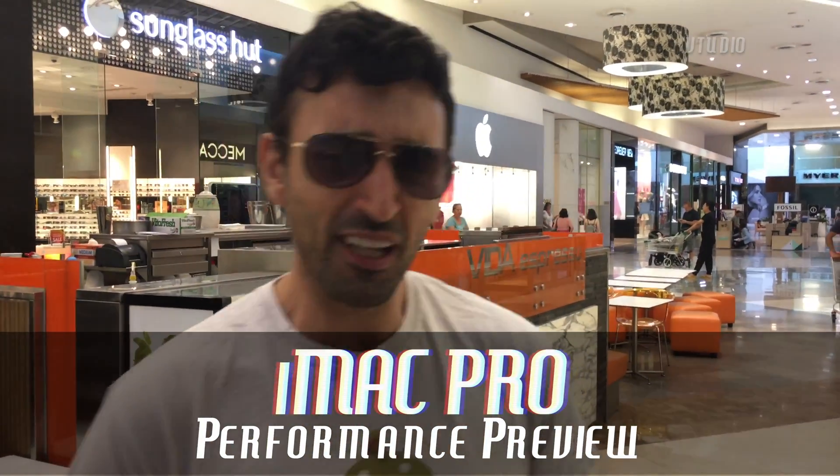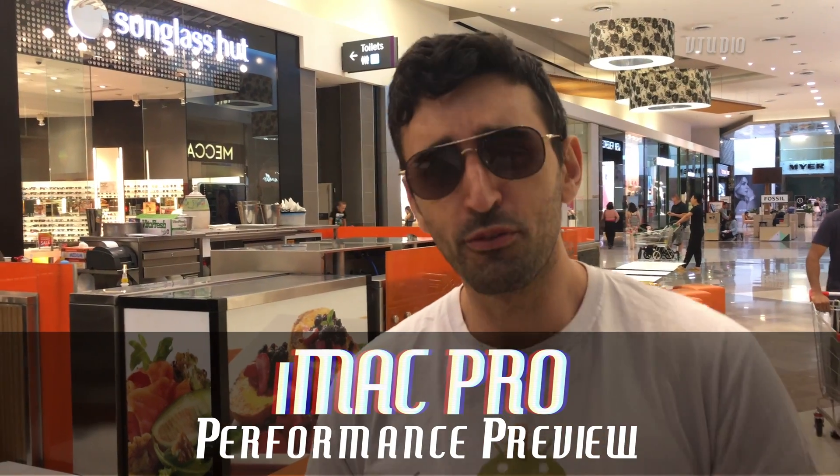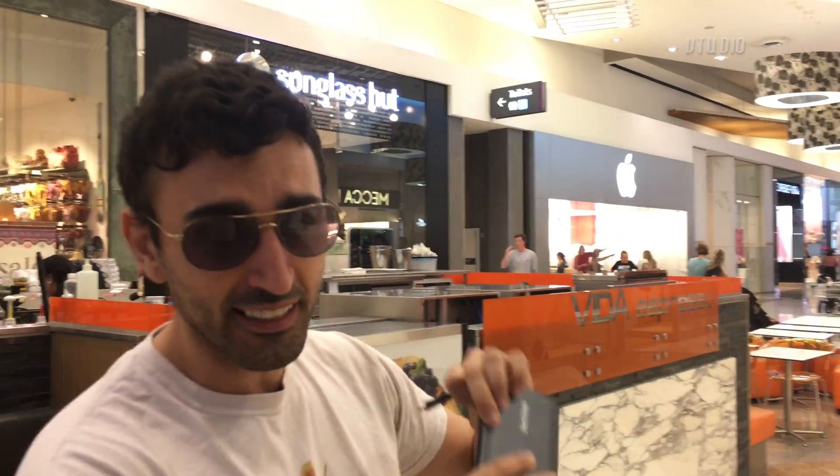All right guys, so all your favorite tech reviewers out there have got a sneak peek on the iMac Pro. However, us normal real reviewers in the world have to go to the Apple Store themselves. I've loaded up this SSD with a real project and I'm going to be seeing how fast that Mac actually goes — not fake.